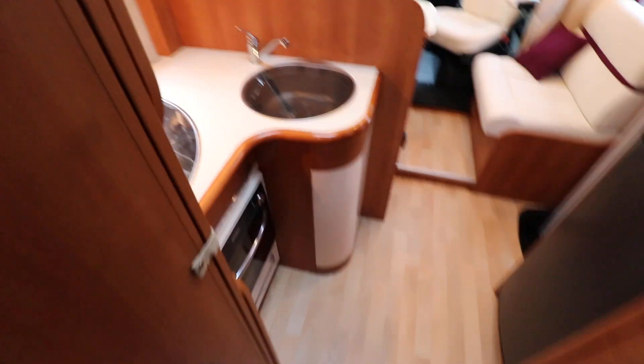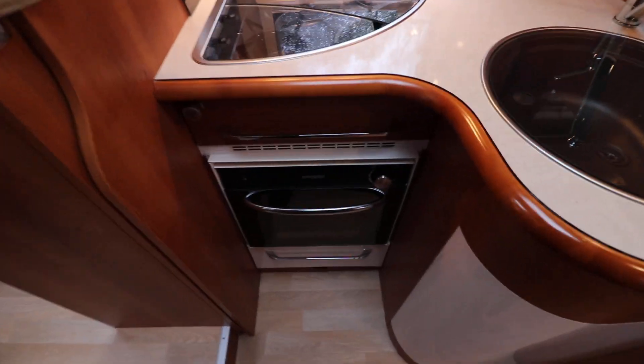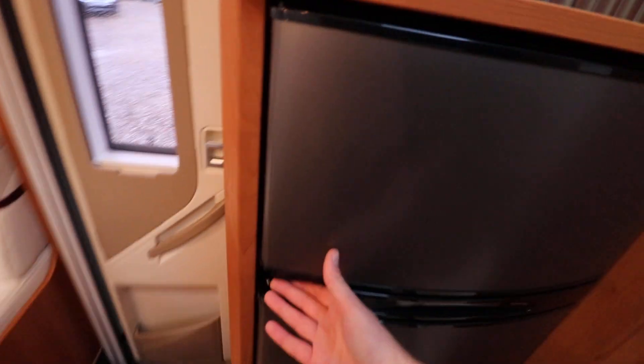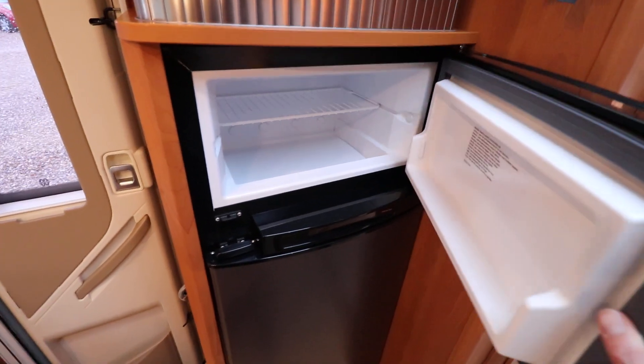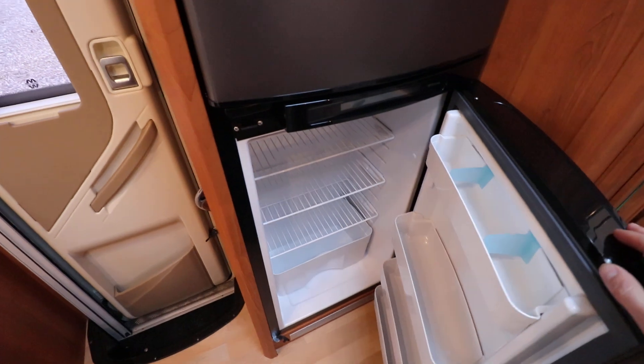The kitchen is an L shape, so you have your gas hob on one side, sink on the other, then below there is a full oven and grill. If I turn around there is a large fridge freezer with auto energy switch over, so you've got your freezer section at the top and your fridge section at the bottom.